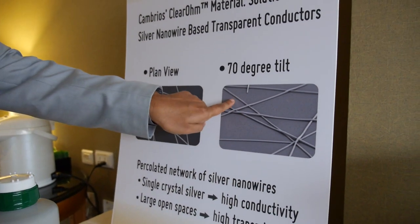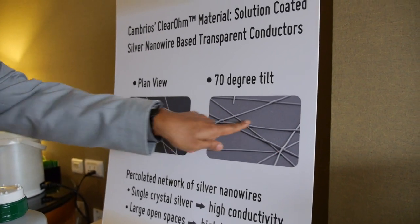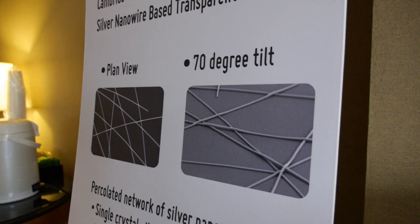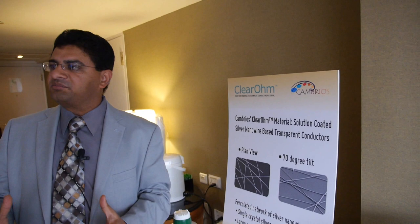There is a lot of gap in between the wires — that's where the light comes out. But the wires are all connected, and since they are made out of silver, which is the best element for conductivity, we have a pretty awesome performing product.